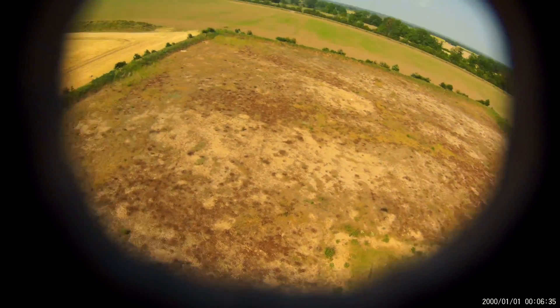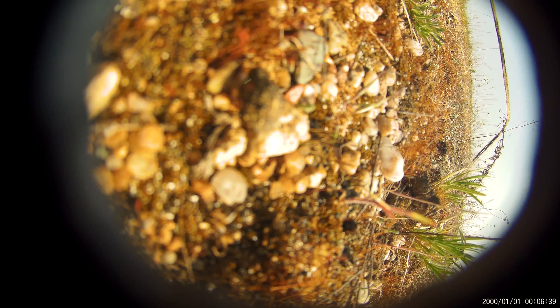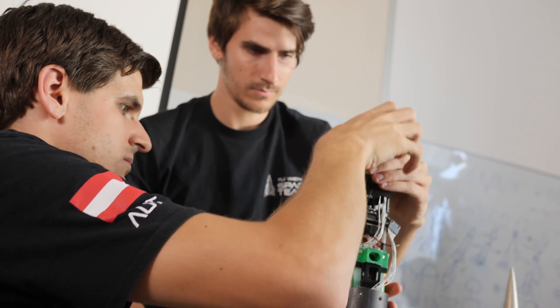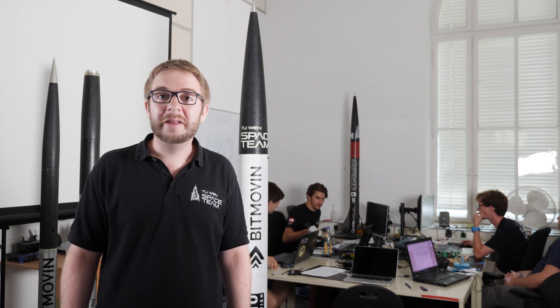To find the rocket we are using three independent telemetry devices. Two are in-house built trackers at 433 MHz and 144 MHz. One is a commercial satellite tracking module. If you have any further questions, we are happy to answer them in the comments below.